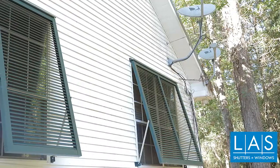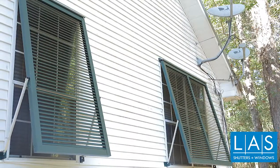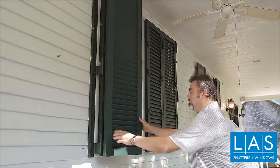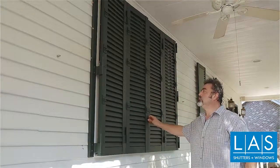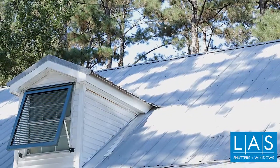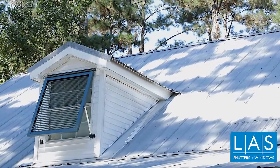I made the phone call, spoke to the salesman, he came out, he was on time — there was no pressure. He measured the windows, explained the cost, gave me some options, told me about the colors, and brought an almost full-size model. The Bahamas shutters are really unique and add a lot of wonderful character to the house. We have them on the side of the house and upstairs in the dormers. They're adjustable for different angles — I can control how much light comes in — and I'm very pleased.